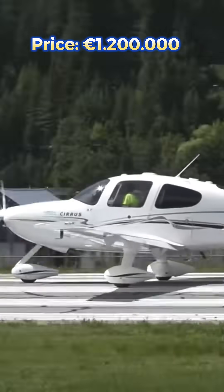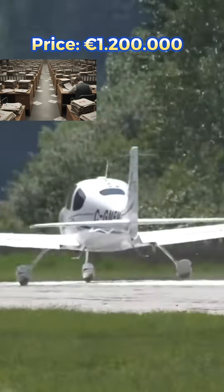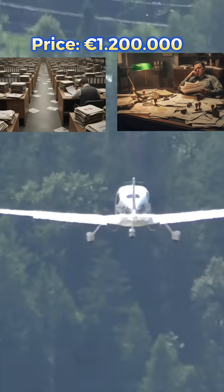Do you know the biggest mistake people make when buying their first airplane? They choose a certified one and end up paying hundreds of thousands of euros more than they should.